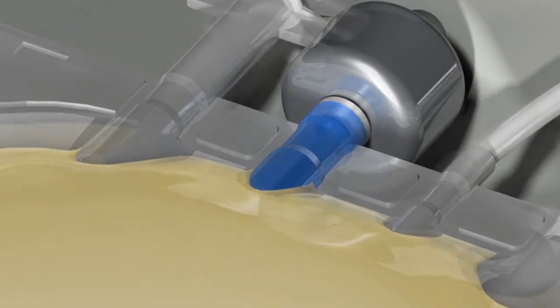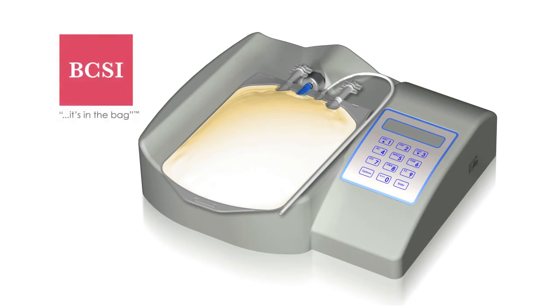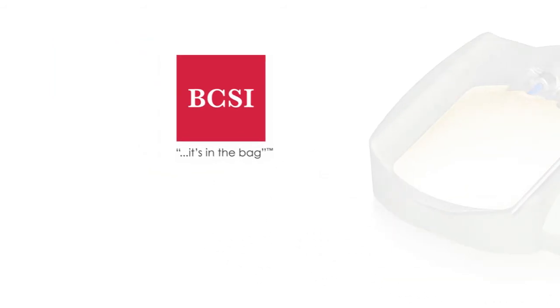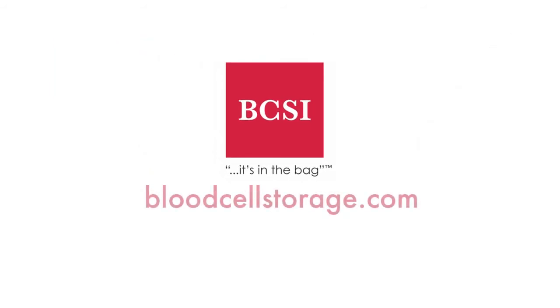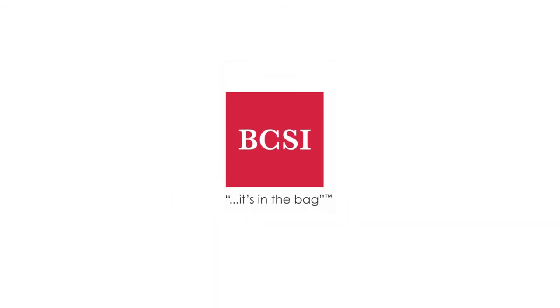By using the BCSI PH1000, blood banks and hospitals around the world are ensuring the quality and safety of their entire platelet supply. For more information, visit us on the web at bloodcellstorage.com. BCSI — it's in the bag.